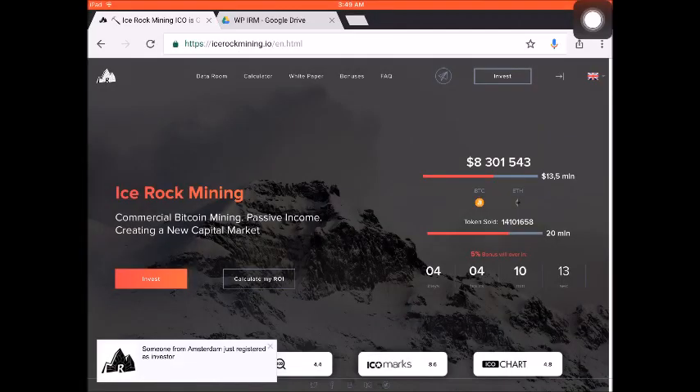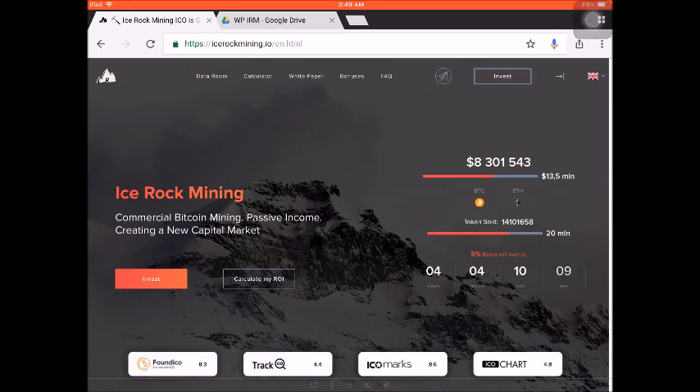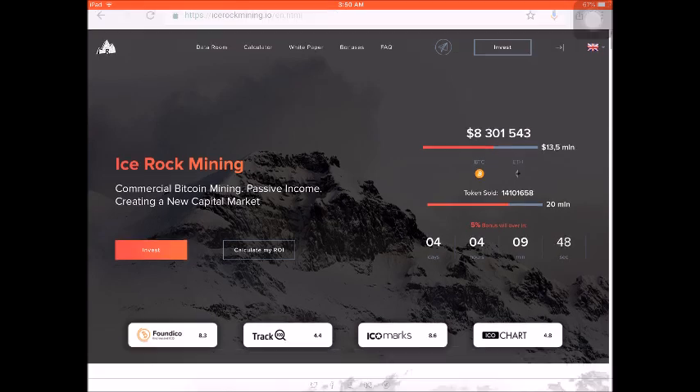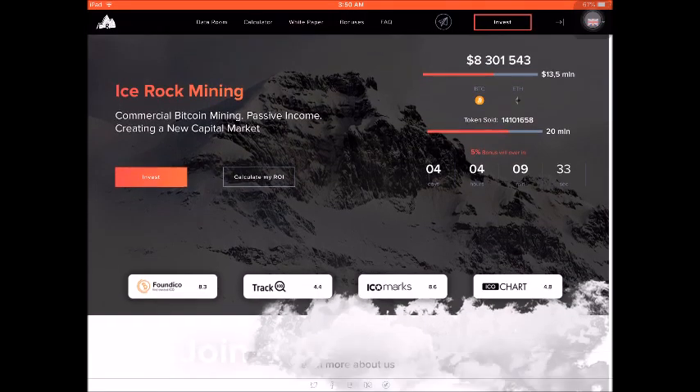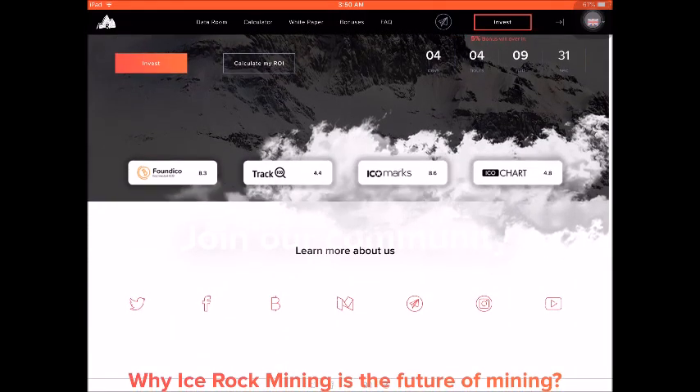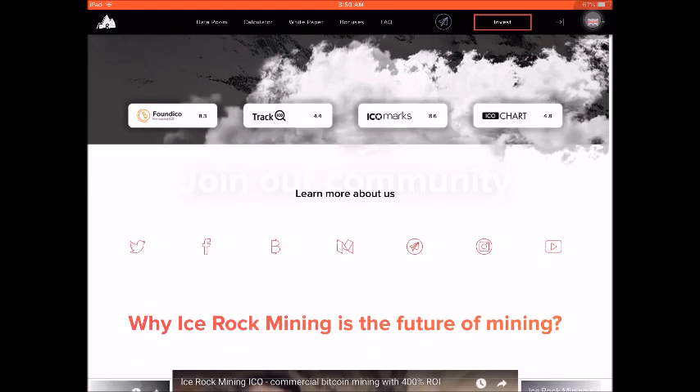We are now on the official website of Ice Rock Mining — just go to icerockmining.io. It's all about commercial Bitcoin mining to create passive income and a new capital market. As of now, they have raised around 8.3 million US dollars. You can see the tokens sold — they are almost reaching the hard cap — and we still have more than four days to participate in the crowd sale, with a 5% bonus. You can also see ratings from various ICO rating sites.